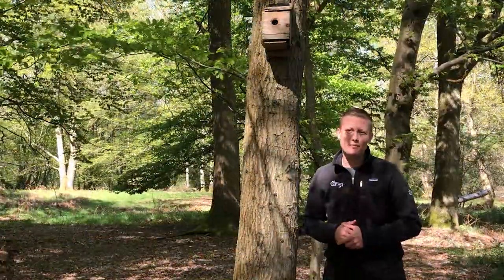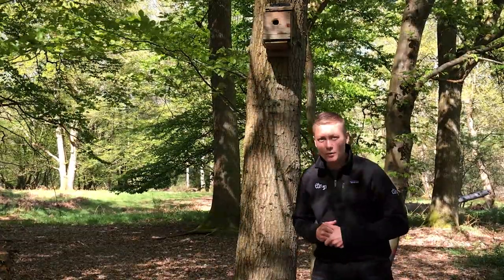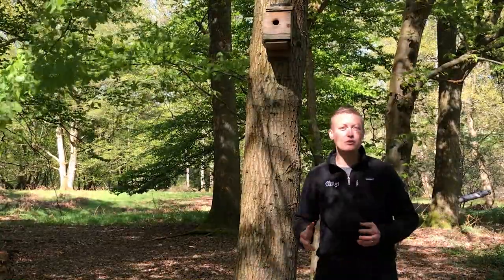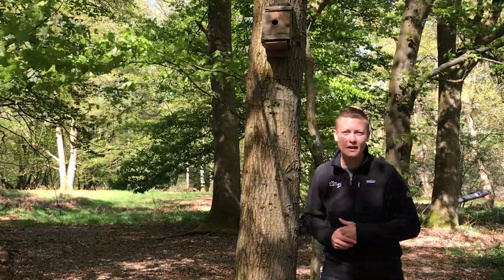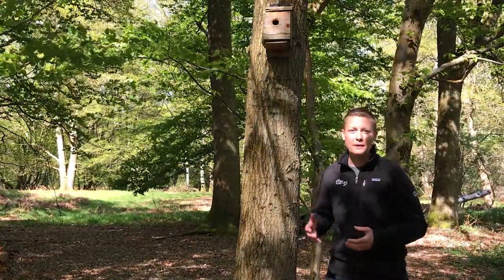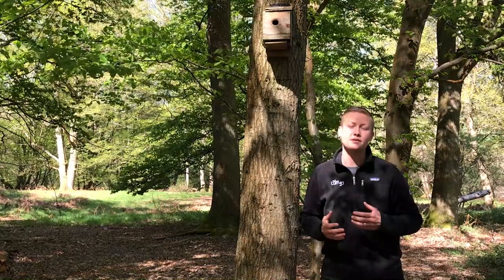We have many varieties of bird that live here within our woodland including pheasants, jays, woodpeckers, and my favourite, the owl. Just like badgers, owls are nocturnal animals so they only come out at night time to hunt and feed. But if you ever hear an owl hooting during the daytime, that will be a male tawny owl. For our smaller birds we've set up boxes just like this one around our site to help with nesting throughout the season.